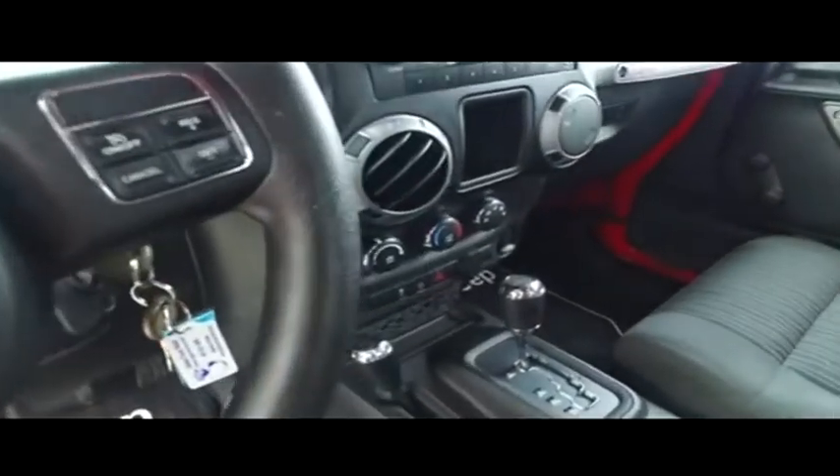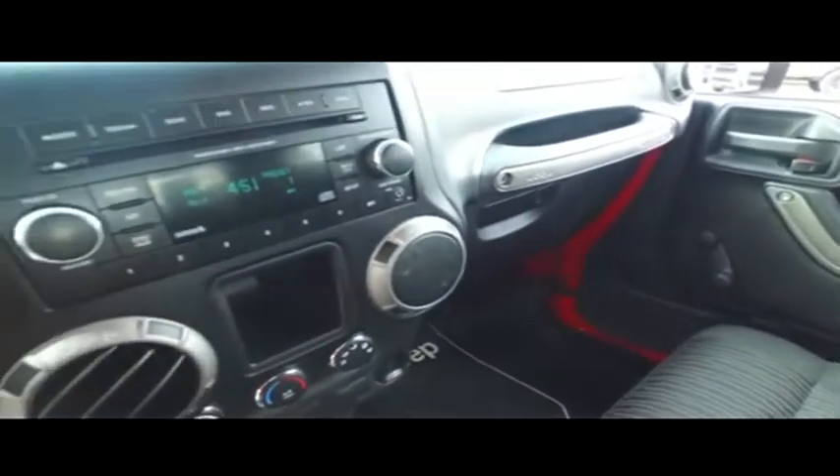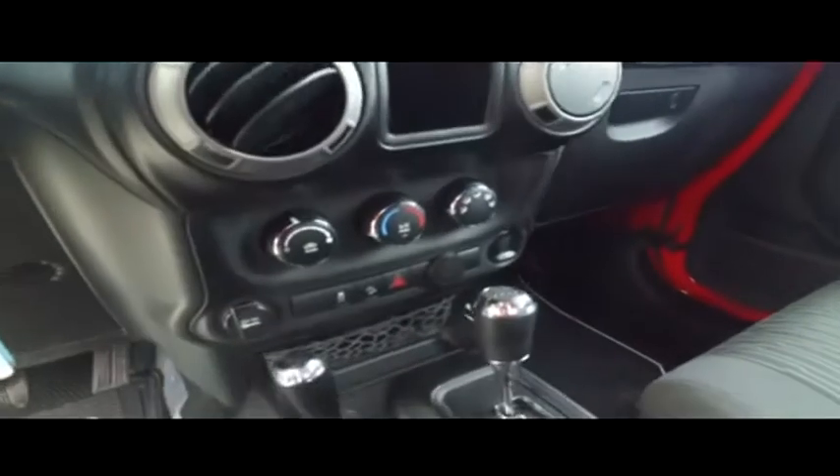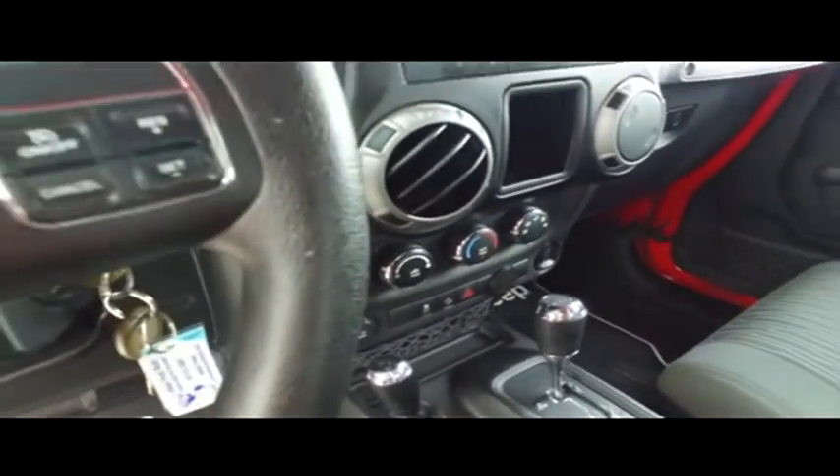Multi-functional steering wheel, cruise control. 85,000 miles on this beautiful Jeep. Let's check out your CD, MP3, AM/FM satellite stereo system. Super cold AC blowing out Arctic air — let's turn that down before we get frostbite.